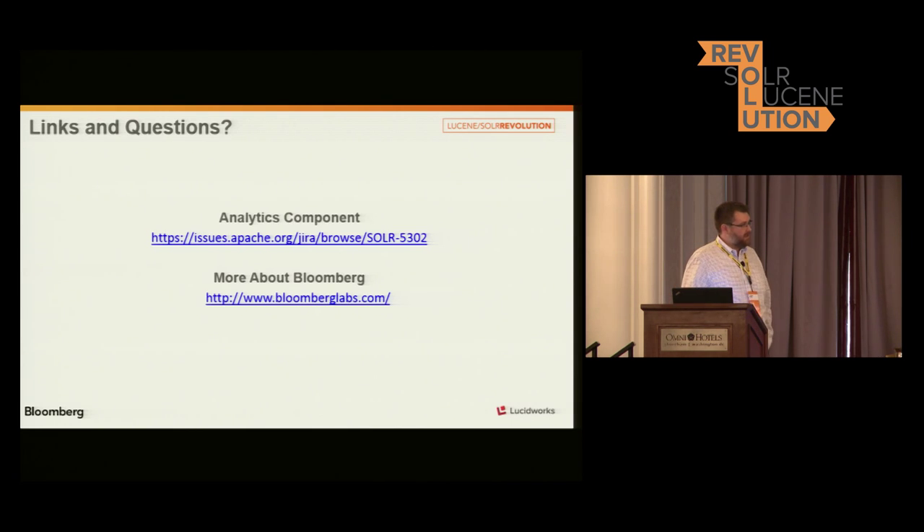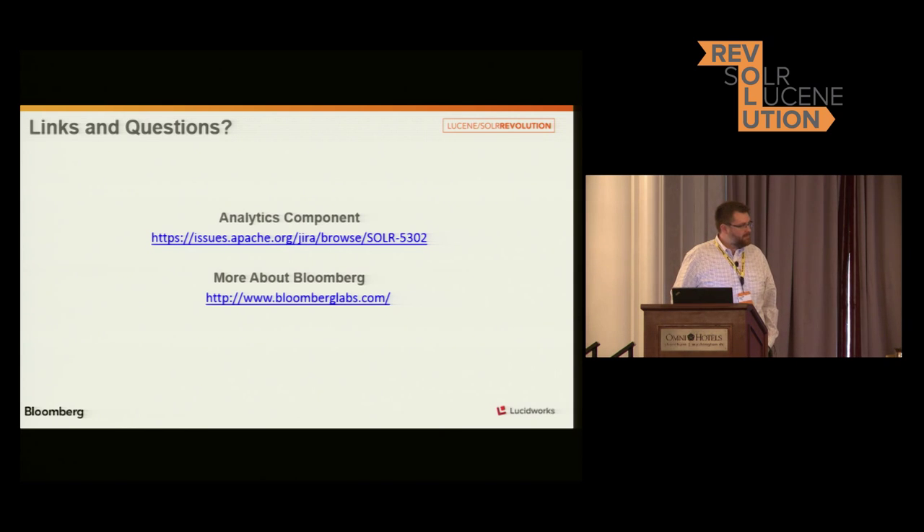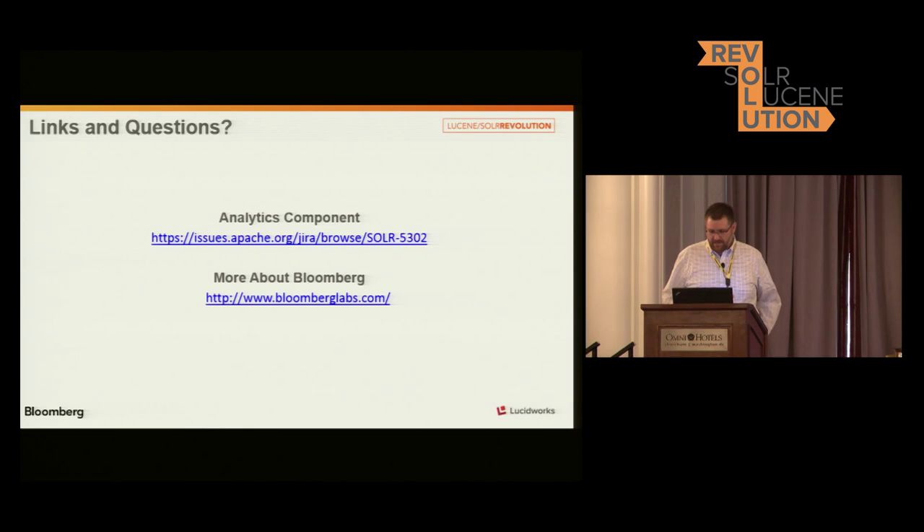If you want to check out more about the analytics component right now, there's a Jira ticket for it. It has a patch for the version we run — 4.8.1 right now — and it will be in Solr 5X as a contrib module. There's also a PDF attached with a whole bunch of documentation about it, and a huge number of unit tests that are also in the patch, so you can take a look at those and see examples of how this stuff works. If you're interested in more about what we do at Bloomberg, you can check out bloomberglabs.com — we have a whole bunch of stuff about work we're doing in machine learning, search, and big data. Thanks.